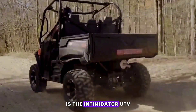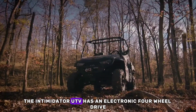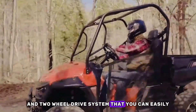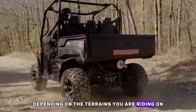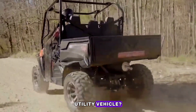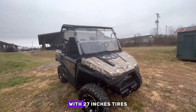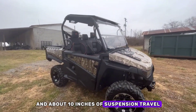Is the Intimidator UTV four-wheel drive? Yes. The Intimidator UTV has an electronic four-wheel drive and two-wheel drive system that you can easily switch between depending on the terrains you are riding on. The Intimidator UTV offers about 12 inches of ground clearance with 27-inch tires and about 10 inches of suspension travel.